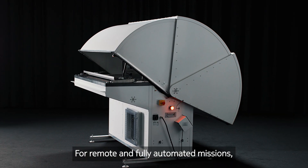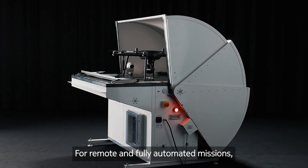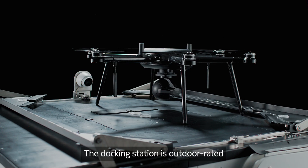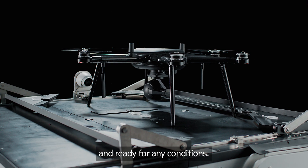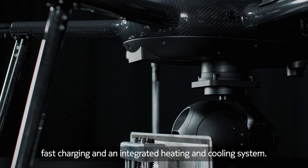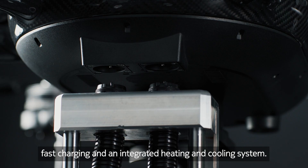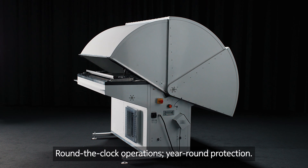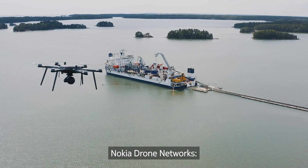For remote and fully automated missions, deploy Nokia's drone-in-a-box solution. The docking station is outdoor rated and ready for any conditions. It offers precision landing, fast charging, and an integrated heating and cooling system — enabling round-the-clock operations and year-round protection.